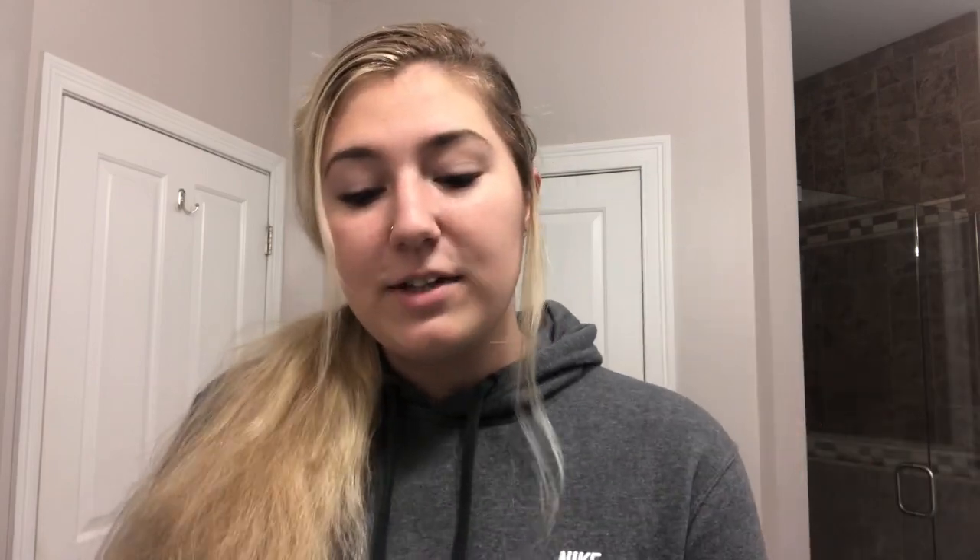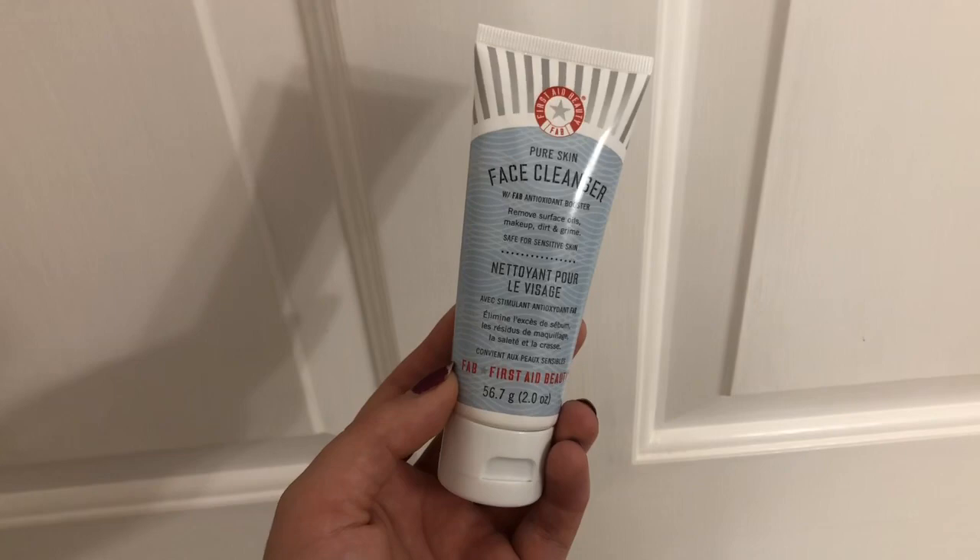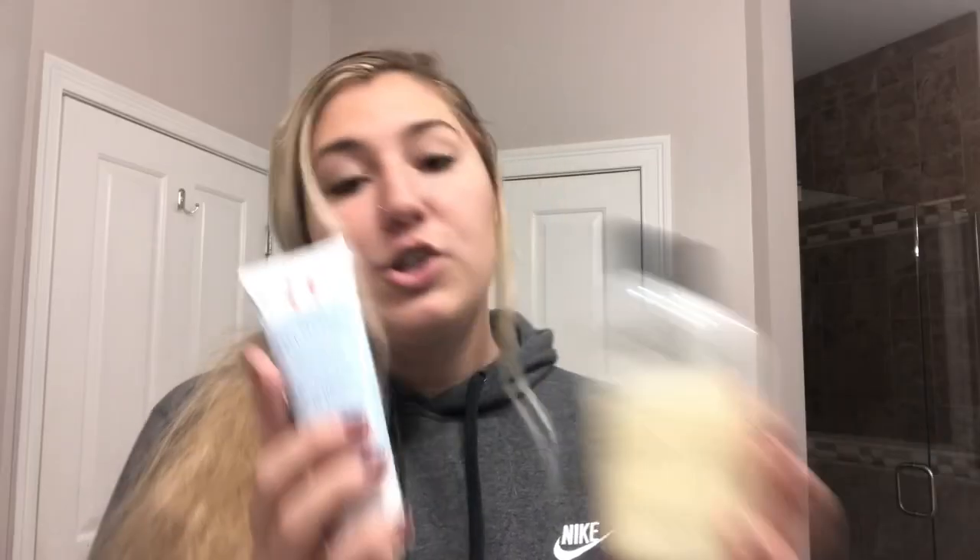Next in the shower I use the First Aid Beauty Facial Cleanser — it is the Pure Skin with Antioxidant Booster. These two combined make my skin feel very fresh so that when I get out of the shower I can hydrate with the rest of my products.